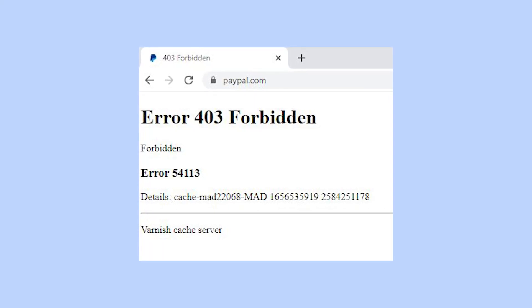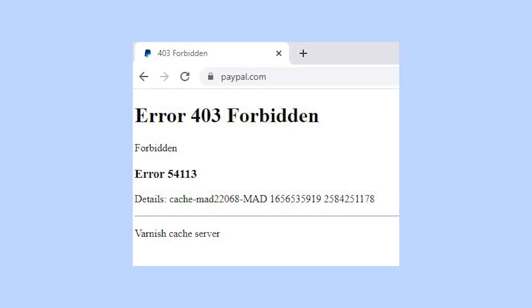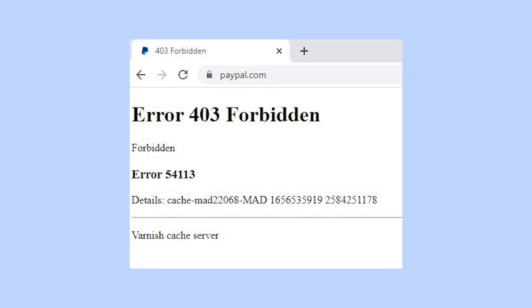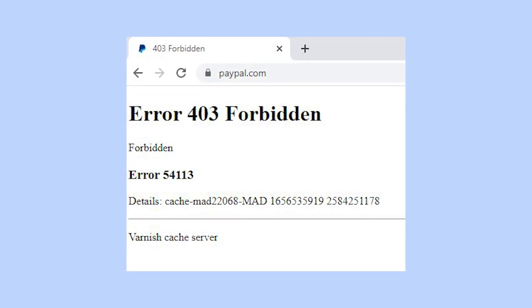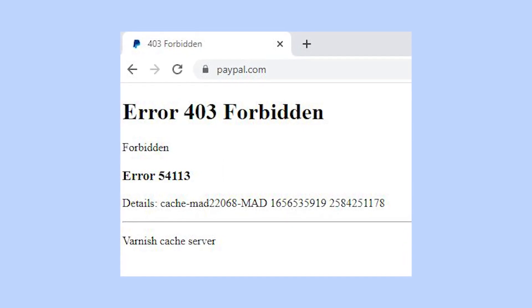Hey, how is it going guys? Today I want to help those of you who are experiencing troubles with the PayPal website. Particularly, I want to help you fix the error code that says ERR54113 and something like VarnishCacheServer.